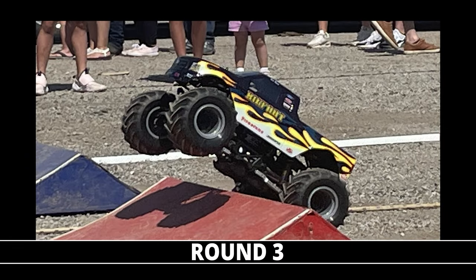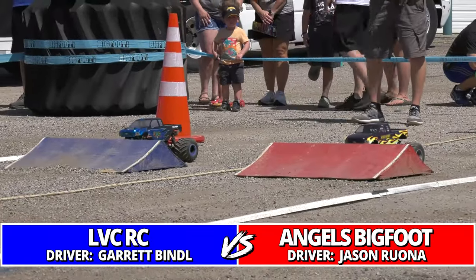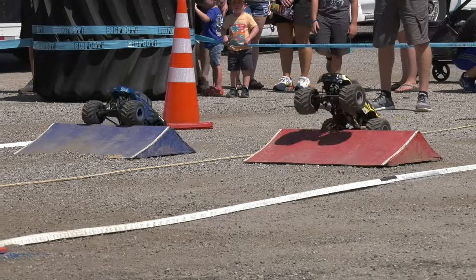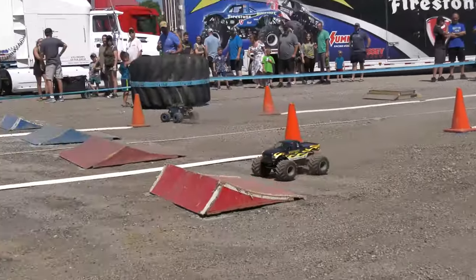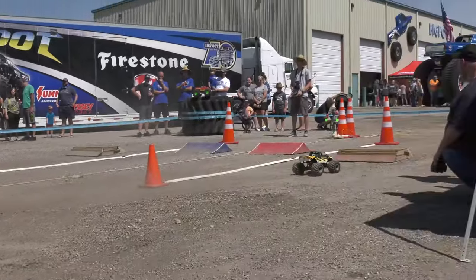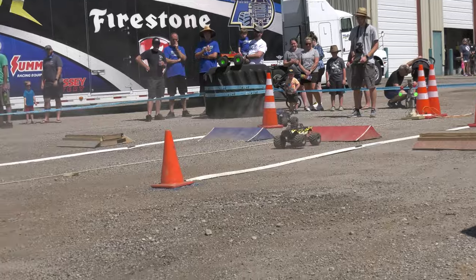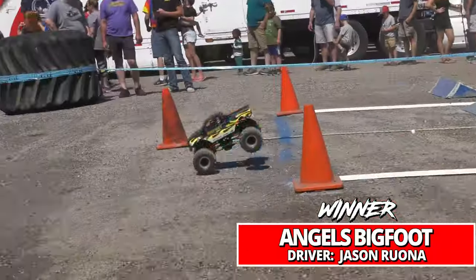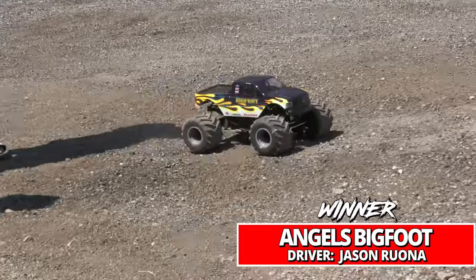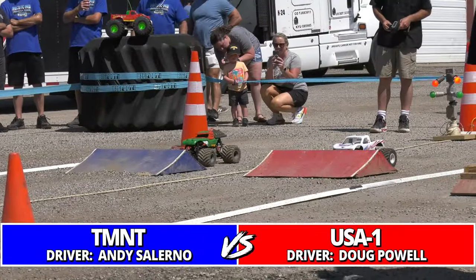Heading into round number three — leading it off, number one Angels Bigfoot Jason Rona and LVCRC Garrett Bindle. The number one qualifier flexing some muscle right from the start. He nicks the cone in the corner and it actually helped the truck pivot around. It'll be interesting to see if anyone can stop Rona today.